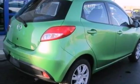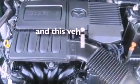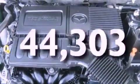An independent rear suspension, a bed cover, cargo tie downs, an anti-lock braking system, air conditioning, and this vehicle has fewer than 45,000 miles on the odometer.